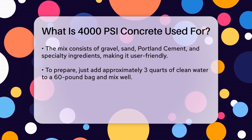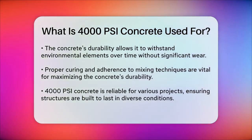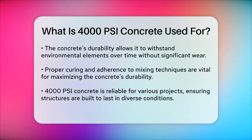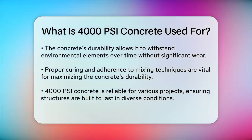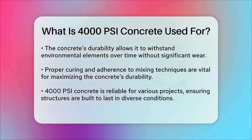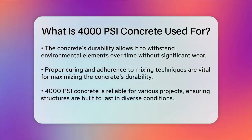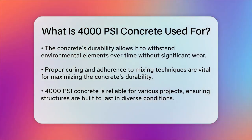In addition to its strength and ease of use, 4000 PSI concrete is also known for its durability. It's designed to handle the elements and last for years without significant deterioration. Proper curing methods and adherence to mixing and pouring techniques are key to ensuring the concrete reaches its full potential in terms of durability and longevity.